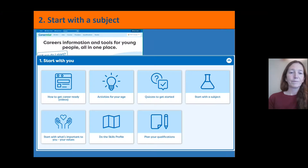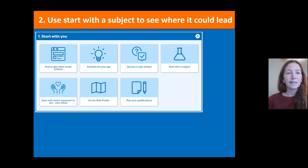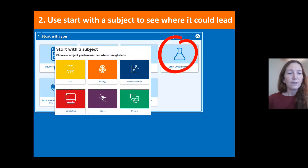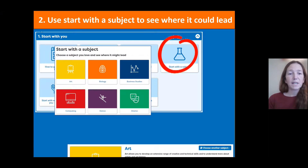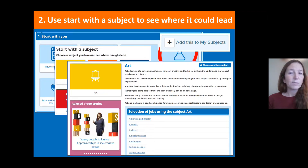Pick your year group, and once you're in the site, click on number one 'Start with You' and choose 'Start with a Subject.' This gives you an opportunity to pick a subject and see where it might lead. For example, if you're interested in Art, you can see the types of jobs that Art could lead on to. There's always the option to add subjects to your personal profile — click 'Add this to my subjects' to start building up a picture of what's important to you.